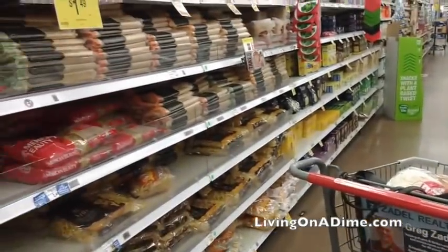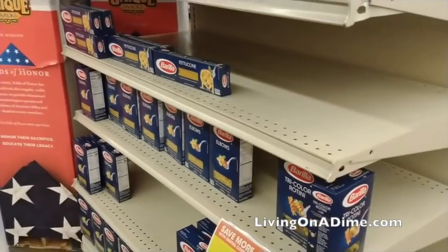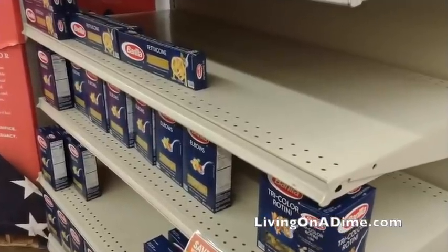So I start off in the noodles and they were pretty stocked, but certain kinds of noodles they were out of. You can still get noodles — it looks like they had plenty on the store shelves — but you may want to stock up just in case. Those are something easy to cook so people get those a lot.